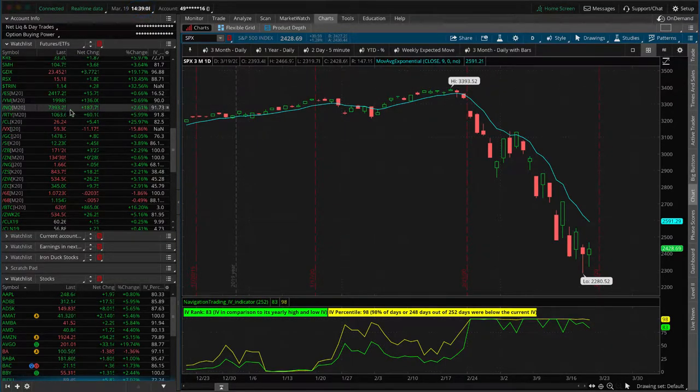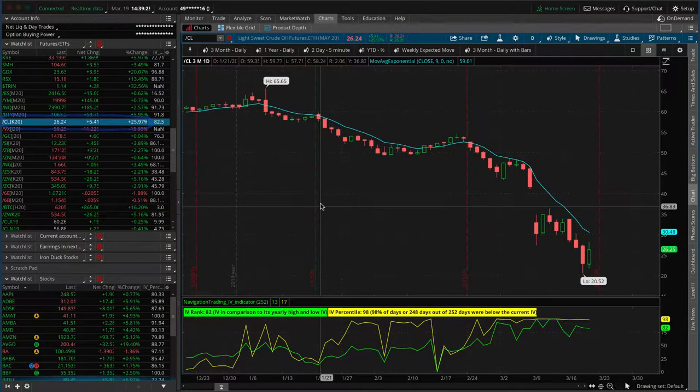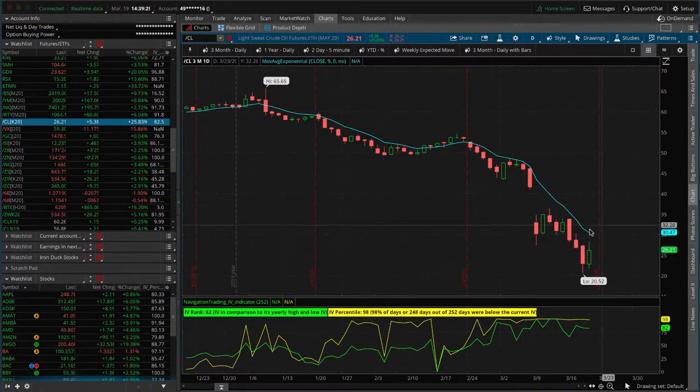The leader of the pack is the Russell, up almost 6%, and the Nasdaq's up over 2.5%. The market is trying to rebound a little bit. The big mover of today is oil — look at CL, up 26%. That's music to our ears for a position that we have in oil. We're trying to get a little bit of a bounce back in oil before we finish adjusting that position.